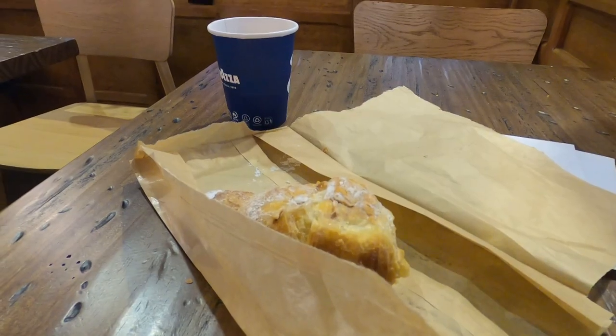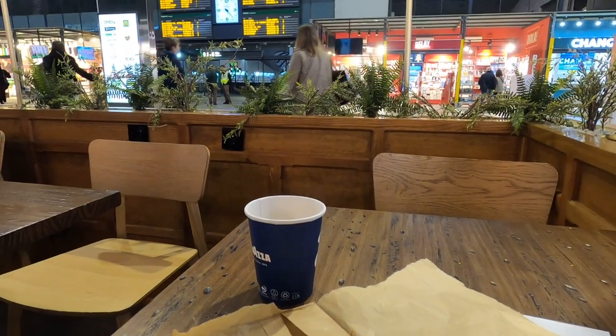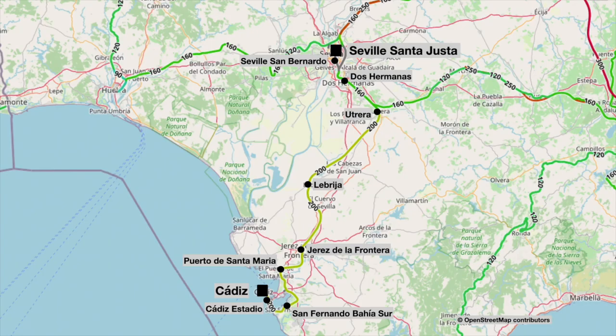I've got myself a coffee and a croissant, so whilst we're sat here maybe it's a good time to have a look at our route for today. This morning we'll be leaving Santa Justa and we'll be travelling underground through Seville, making a quick stop at Seville San Bernardo.